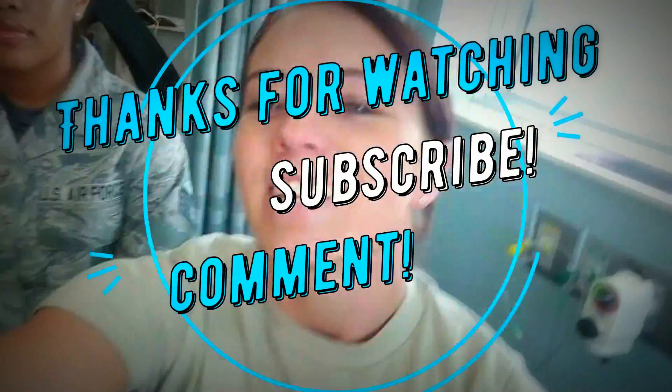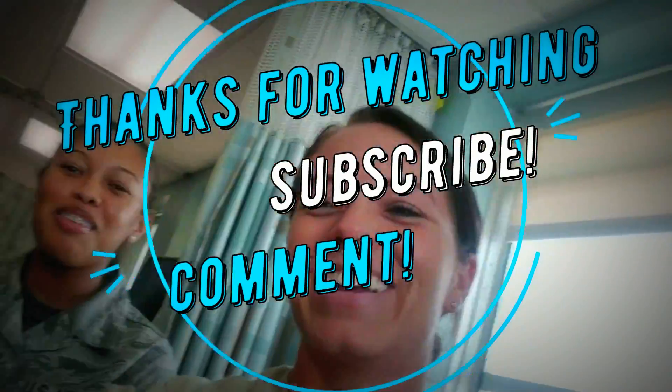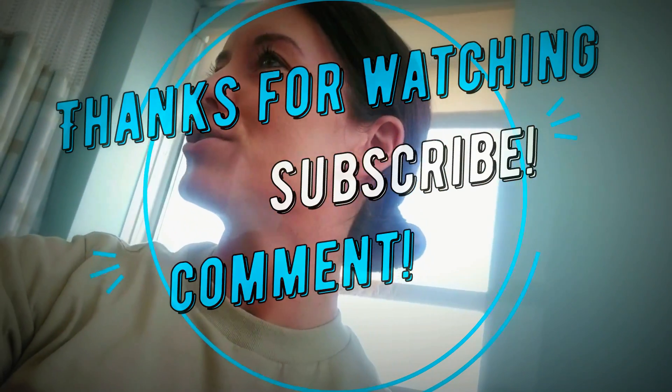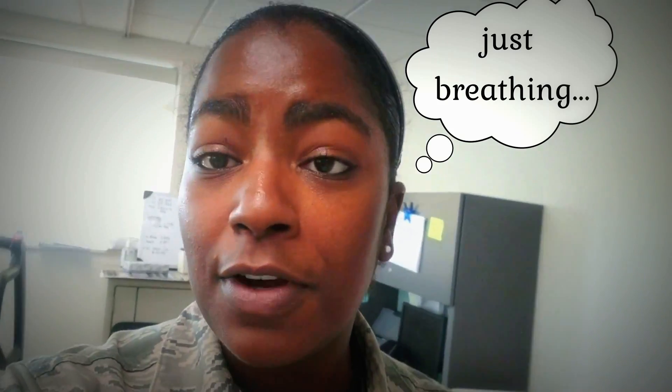Hey guys, I hope you found this video really informative. Thanks so much for watching. Please comment below with any questions that you might have, make sure you subscribe, and good luck to all of you. If you can't breathe, we help you breathe. If you have issues breathing, we help you breathe — we give you maneuvers to help you breathe. Basically anything having to do with breathing.